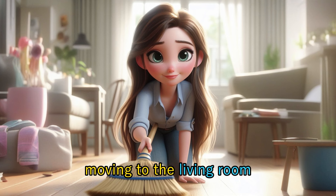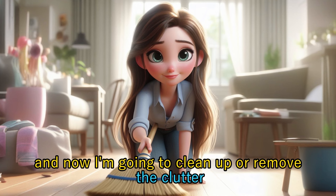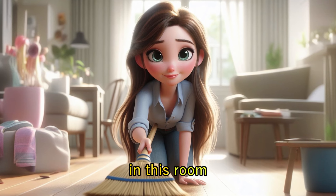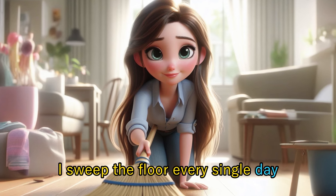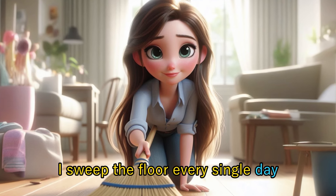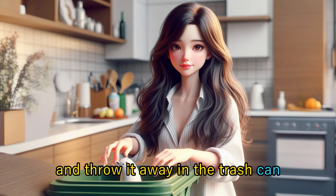Moving to the living room, there is clutter on the ground, and now I'm going to clean up or remove the clutter in this room. I grab the broom and sweep the floor. I sweep the floor every single day. I sweep up the dust or debris with the dustpan and throw it away in the trash can.